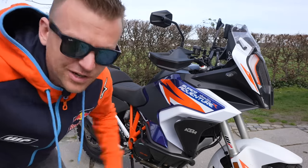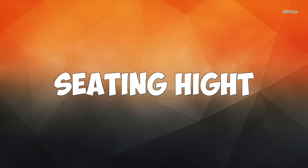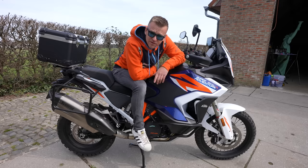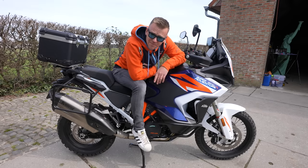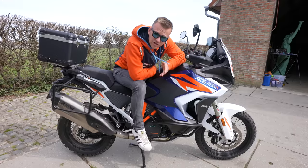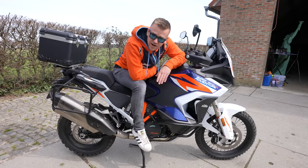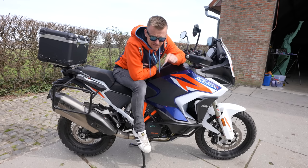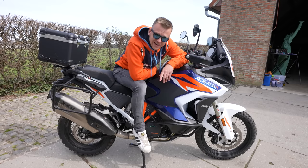Seating height — I got the lowered heated seat. It's really comfy and pretty fine, but when I have to maneuver the bike I'm on my tippy toes. I know it's an off-road bike so it sits higher off the ground, but I'm 1 meter 76 centimeters tall and I still have to maneuver it on my tippy toes.